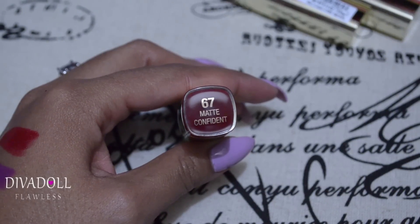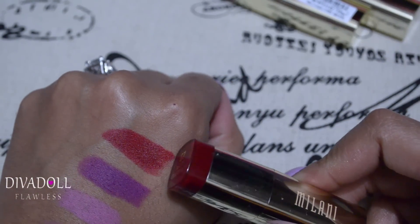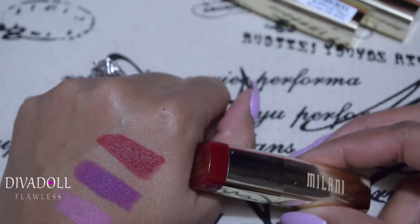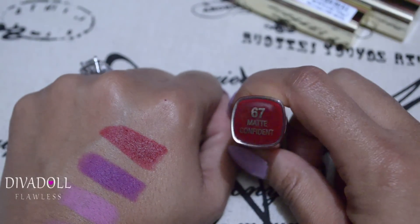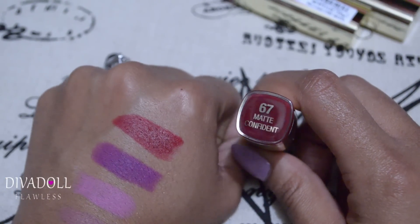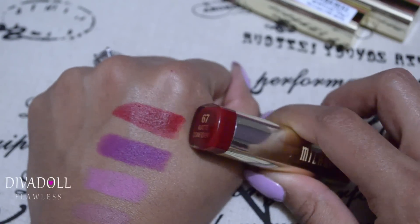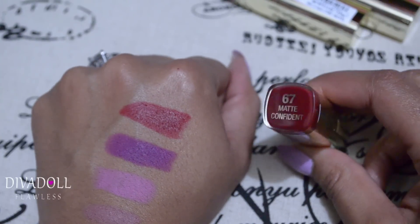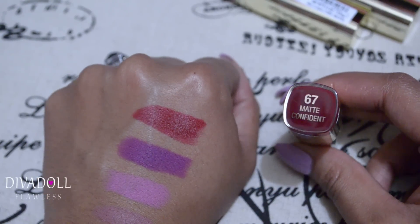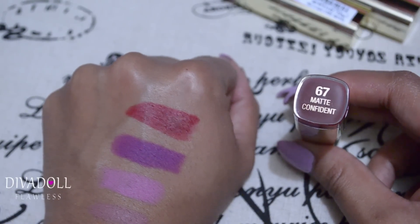Next up is number 67, Matte Confident — this is a blue-based red, and I love blue-based reds. I feel like they go with pretty much everyone's skin tone. More orange-based reds are harder to pull off on every complexion. Here's the swatch for that one. All of these are fully matte and I've tried them all on — the wearability is amazing.